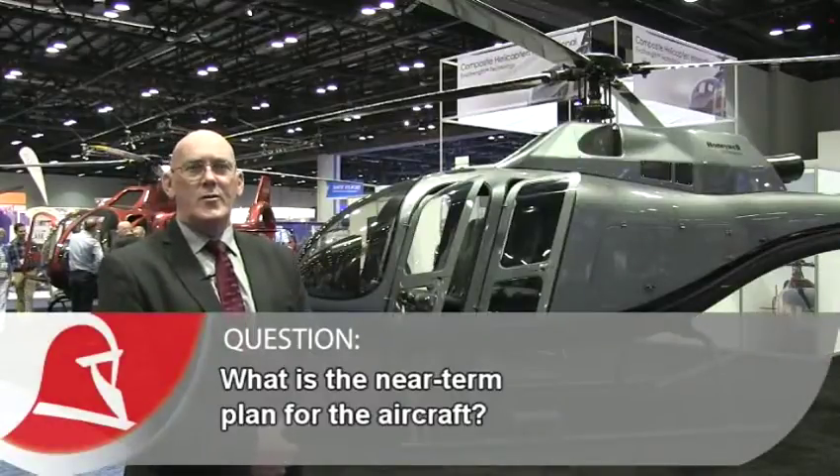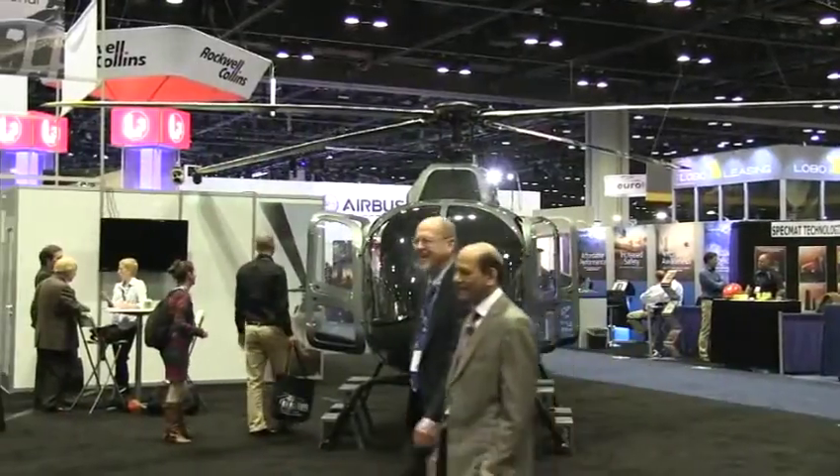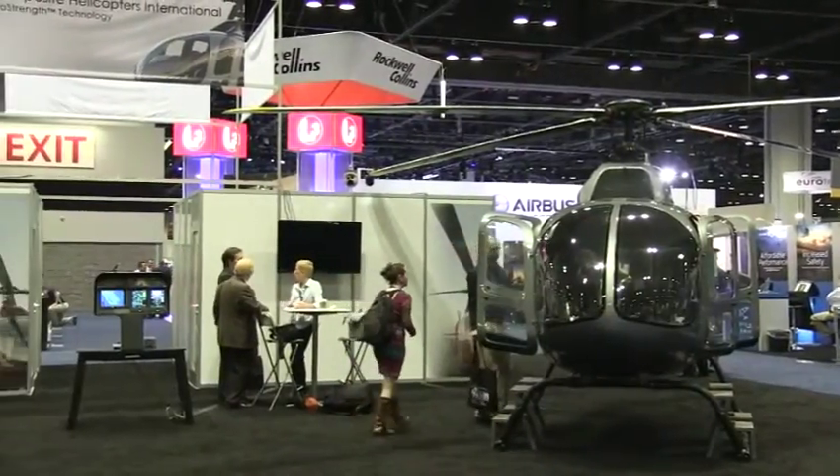The type certification program with the New Zealand CAA has already started. We're in the early stages, and we're looking for an expansion of the New Zealand bilateral airworthiness agreement with the FAA, which will involve a shadow certification with them.